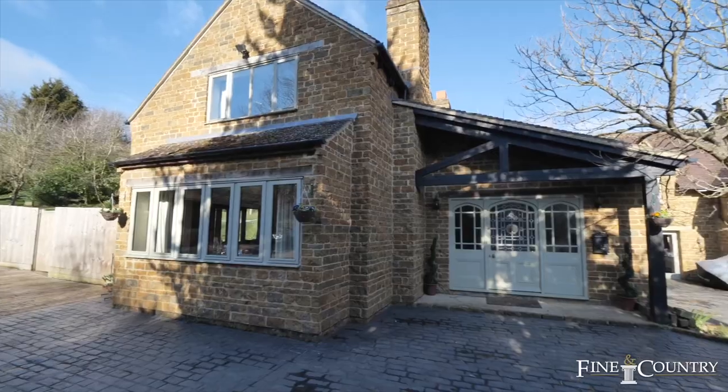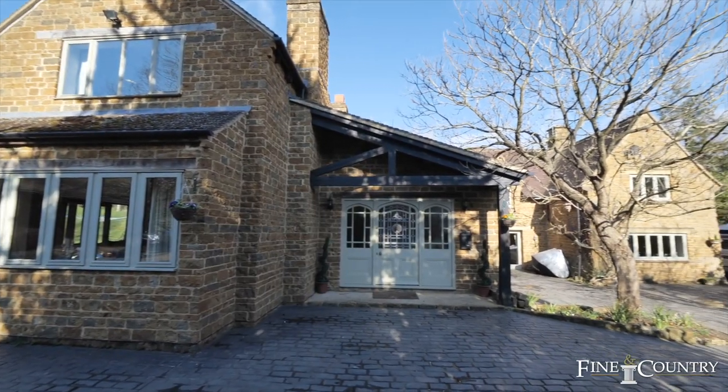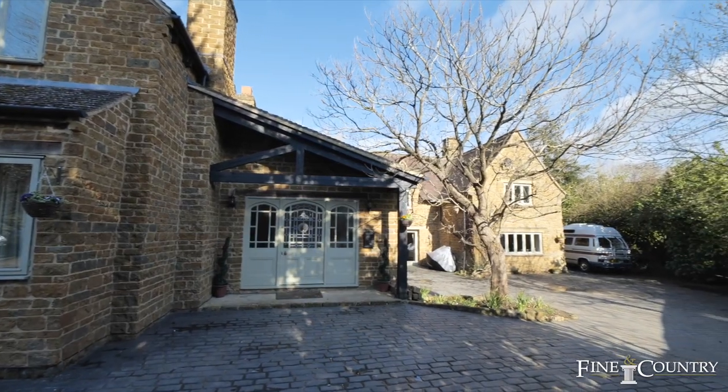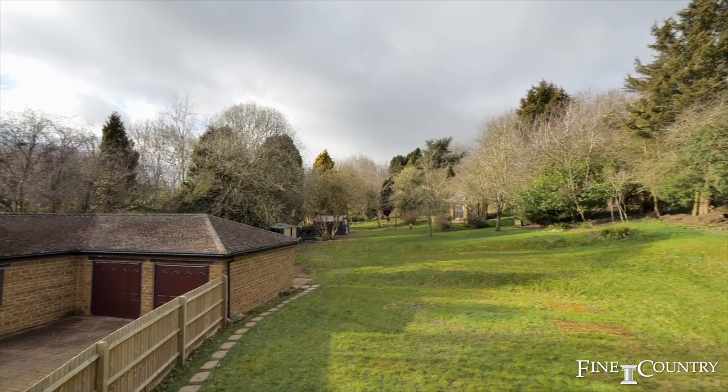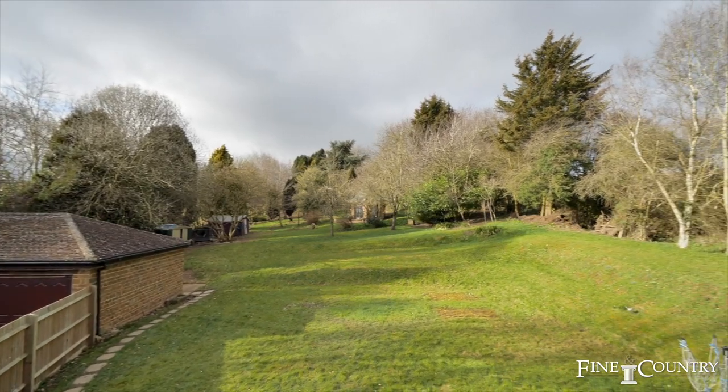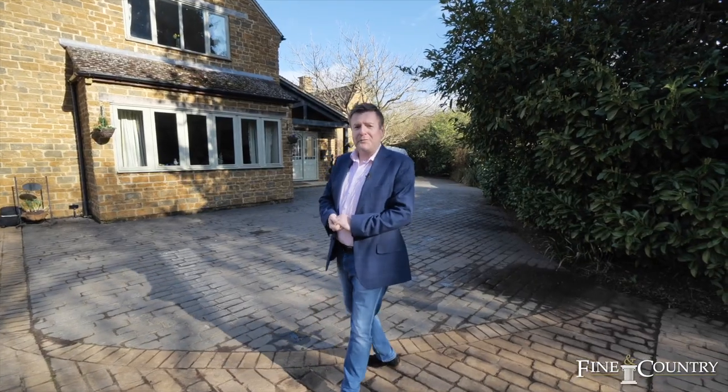This is Cobweb Cottage, a three-bedroom home which also has an additional room downstairs with an ensuite, plus a three-bedroom cottage and an annex, and it all sits in around 1.6 acres of land. Please follow me inside and I'll give you a tour around.